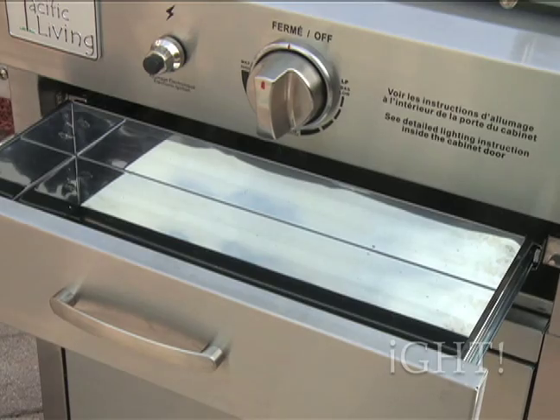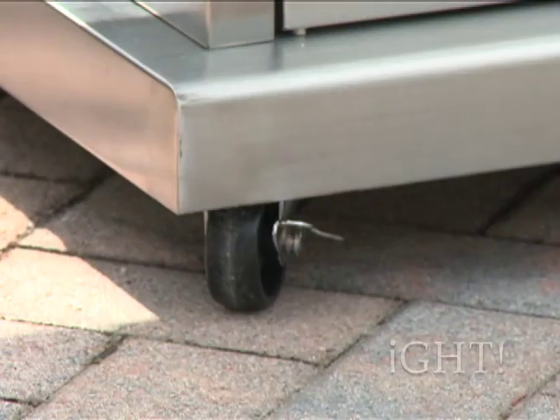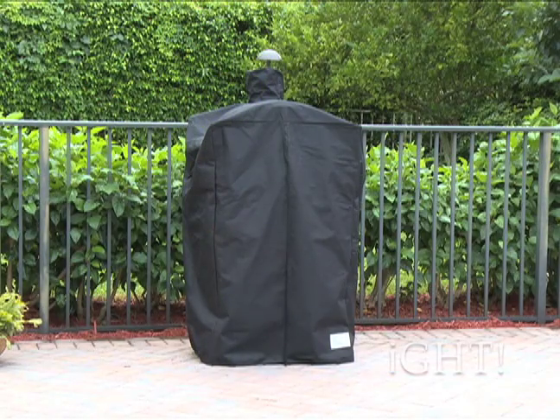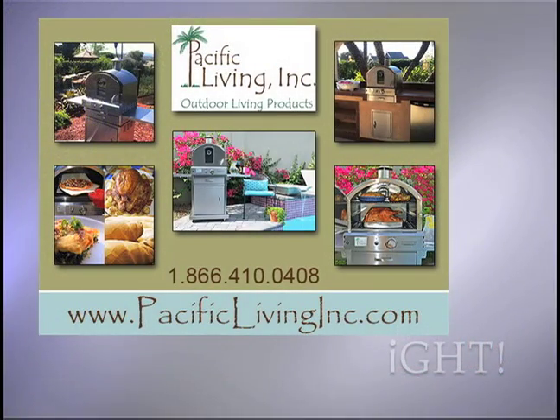Conveniences such as a storage drawer, propane tank holder, lockable casters, fold down side shelves for easy storage and a heavy duty cover make the high-end Pacific Living Outdoor Oven one of a kind.